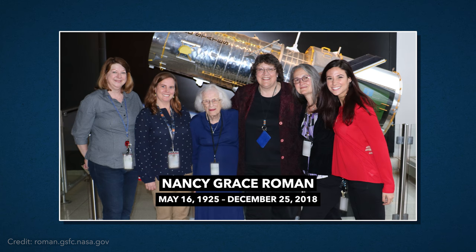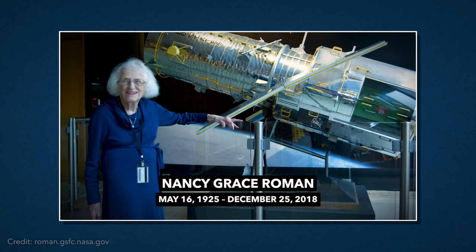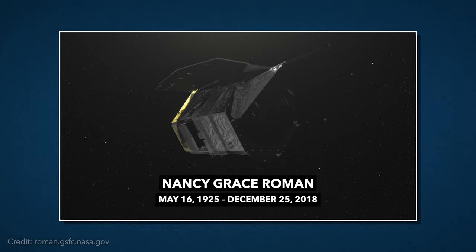Dr. Nancy Grace Roman was once asked what she thought was the most interesting discovery by Hubble. Her answer was dark energy — which of course is something that this new telescope will look at. Unfortunately, Dr. Roman passed away in 2018, so she won't be able to see this new telescope launch from Cape Canaveral in 2026. It sounds like this may be the perfect way to remember her, and hopefully her story can inspire new generations of astronomers.